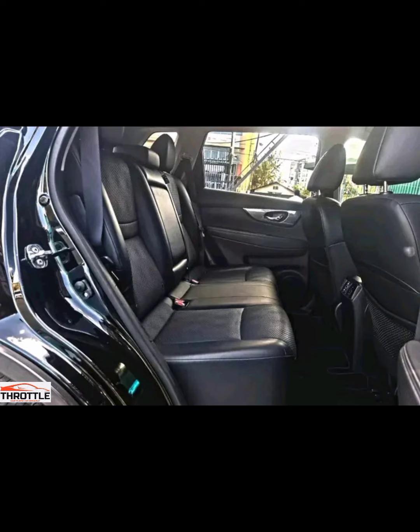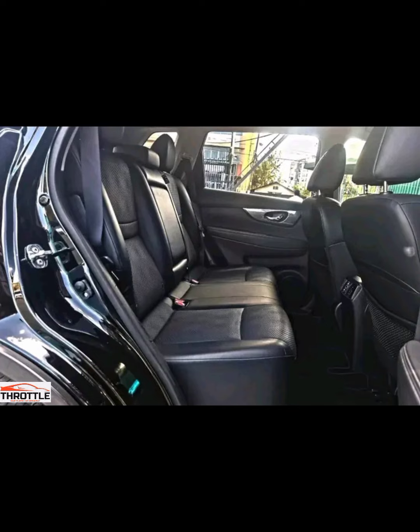As we wrap up, let's recap the key features that make the Nissan X-Trail Nismo a strong contender for the title of the coolest car of 2024.